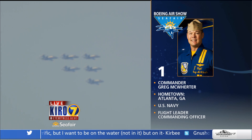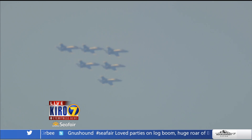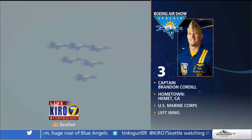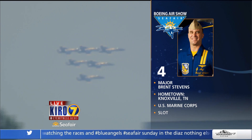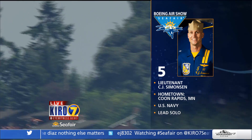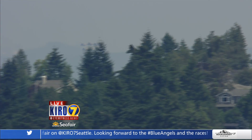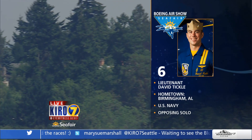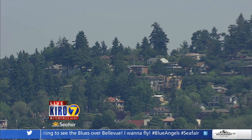Captain Greg McWhorter in Blue Angel No. 1 is the flight leader and commanding officer from Atlanta, Georgia — on his fourth year on the team. Blue Angel No. 2 is Lieutenant John Hiltz, right wingman from Fort Mitchell, Kentucky, first year. Blue Angel No. 3 is Marine Captain Brandon Cordill from Hemet, California, left wing. Blue Angel No. 4, Marine Major Brent Stevens from Knoxville, Tennessee — slot pilot and airborne safety observer. Blue Angel No. 5 is Lieutenant C.J. Simonson from Coon Rapids, Minnesota — lead solo and operations officer. Blue Angel No. 6 is Lieutenant Dave Tickle from Birmingham, Alabama — he gave Angela the ride last year and performs all media and VIP rides.